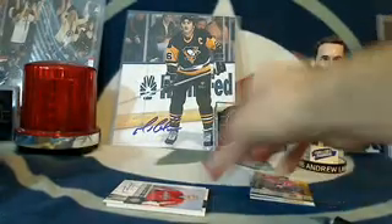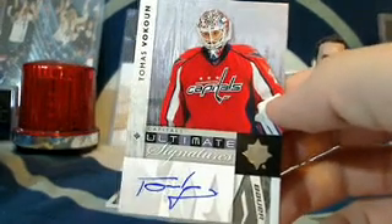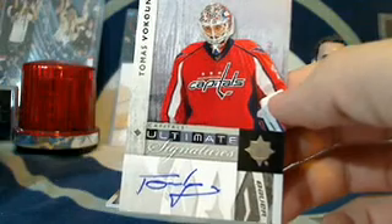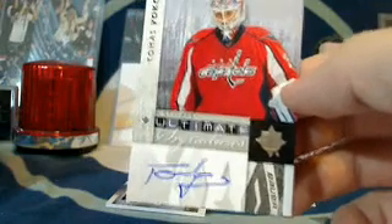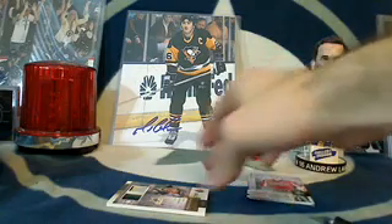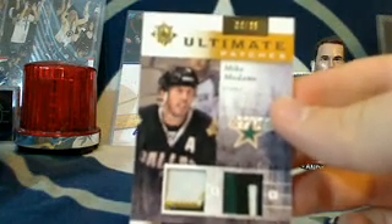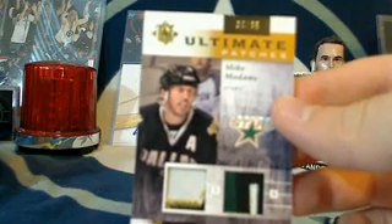Let's keep the Washington hits coming with a Thomas Vanek — Thomas Vanek ultimate signatures, nice autograph card there. And the winner of the last man standing is getting a really nice card as well. It is going to the Dallas Stars — Mike Medano ultimate patches to Golf Nut, number 34 out of 35.